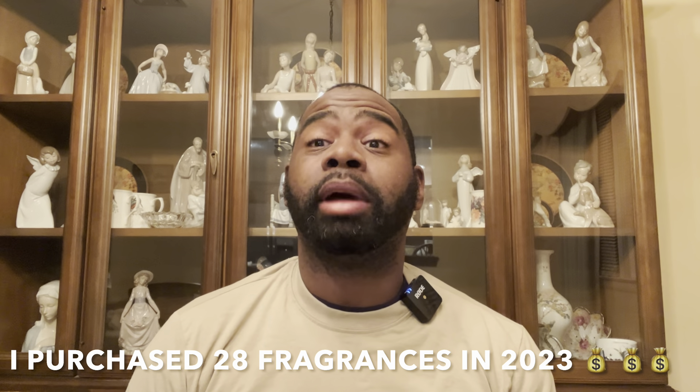Hey guys, today we're talking about 28 fragrances I purchased in 2023. The title was misleading — I said 27, but I recounted and made 28 fragrance purchases in 2023. How many fragrances did you guys purchase?